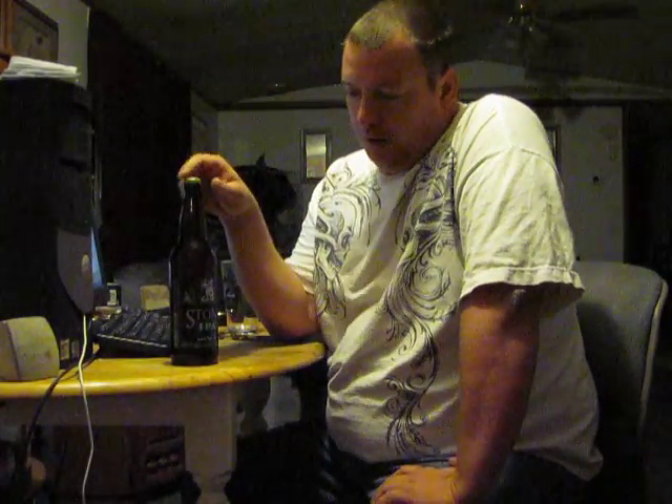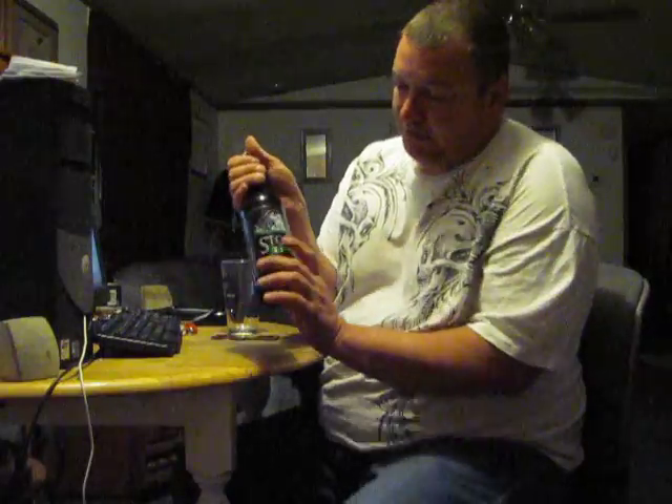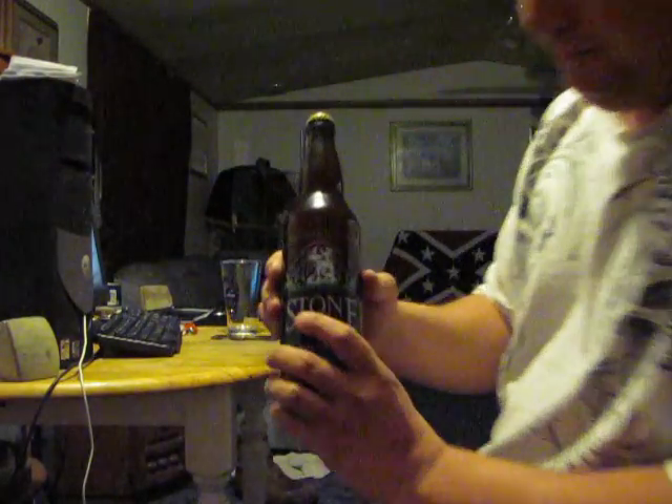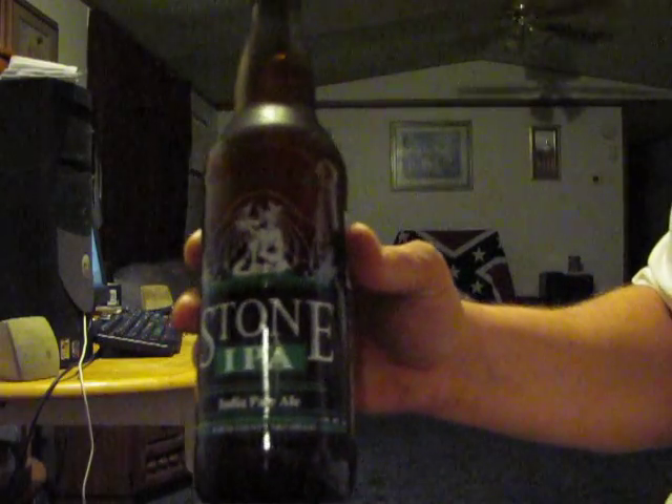These typically run about $3.95 a bottle, right about $4 a bottle, this and the Arrogant Bastard. The Arrogant Bastard is my absolute favorite craft beer to buy when I go to the store. Their logo's always awesome — it's got gargoyles and demons and stuff always on them.